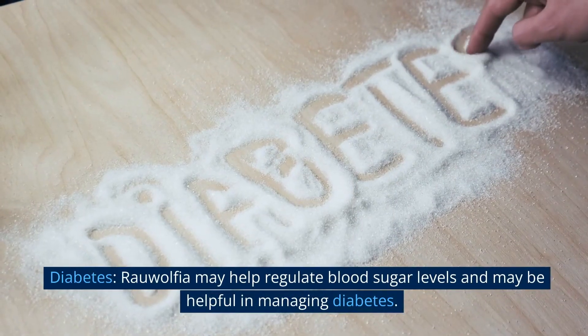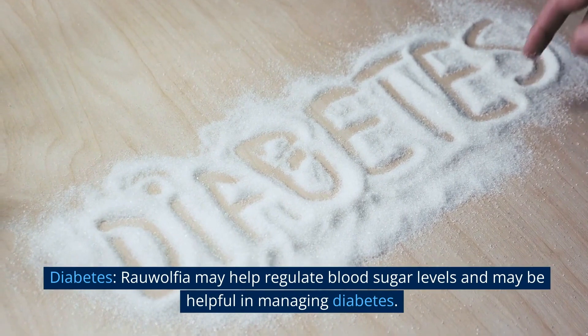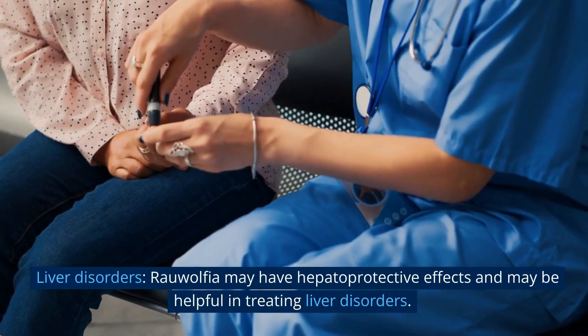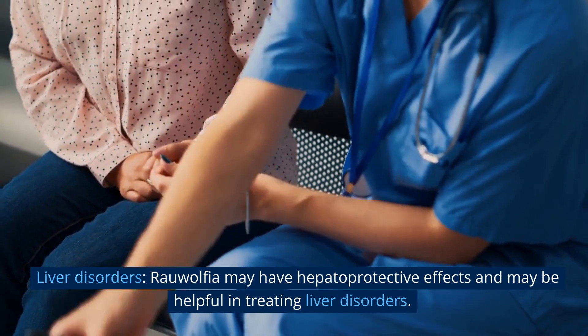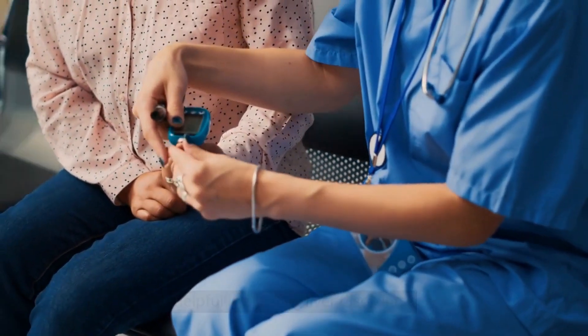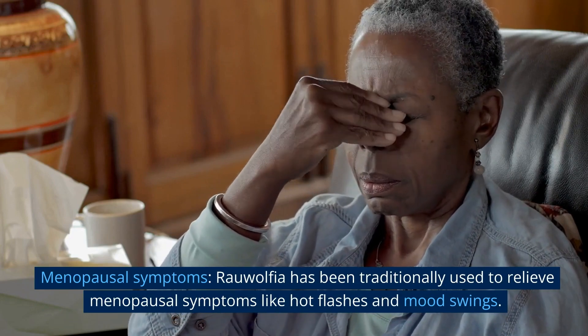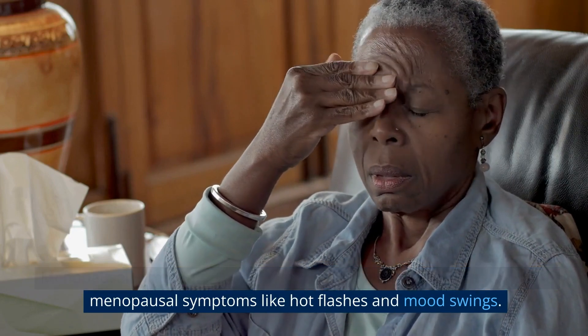Diabetes: Rauwolfia may help regulate blood sugar levels and may be helpful in managing diabetes. Liver disorders: Rauwolfia may have hepatoprotective effects and may be helpful in treating liver disorders. Menopausal symptoms: Rauwolfia has been traditionally used to relieve menopausal symptoms like hot flashes and mood swings.